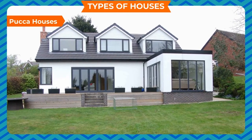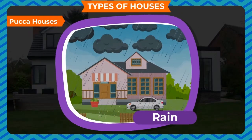These houses are known as permanent houses because they last for a long time. These houses can withstand heat, cold, rain, etc.